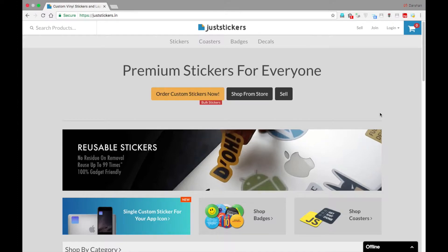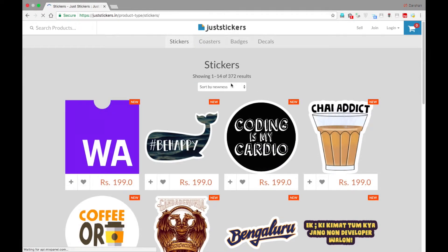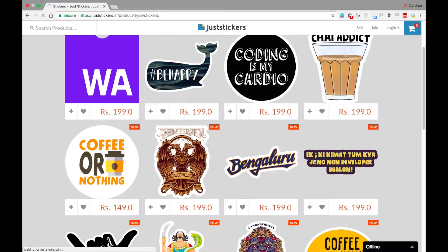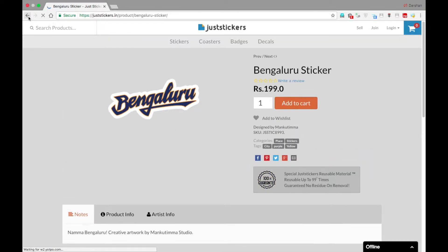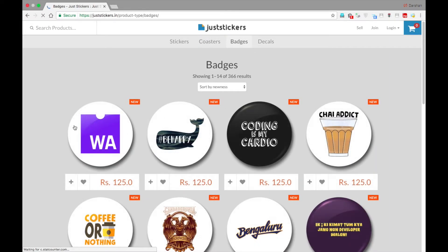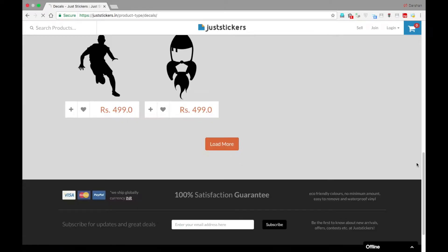Now coming back to the website. Previously you could only order stickers which were already designed by them and you had to choose between them. There are quite a lot of designs to choose from but custom made stickers are really needed by many people. They have about 372 different types of stickers, like this Bengaluru sticker which looks really good. They also have coasters and badges that you can put on your bags.